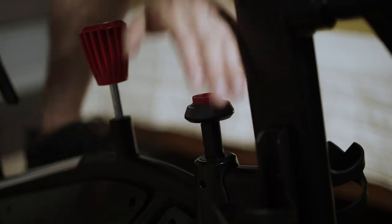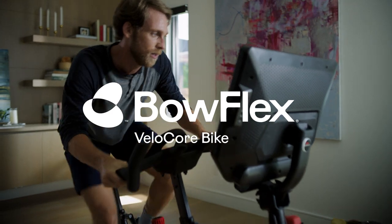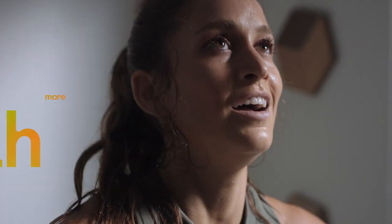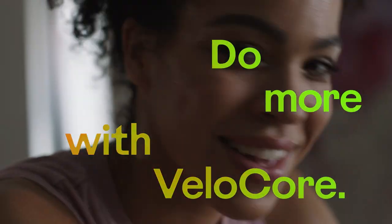There's indoor bikes. Then there's the Bowflex Velikor bike. The more you lean, the stronger you become. Do more with Velikor.